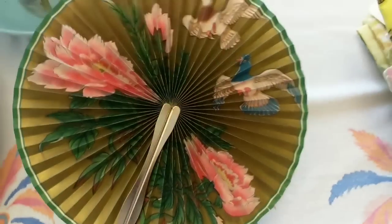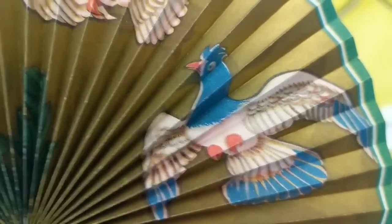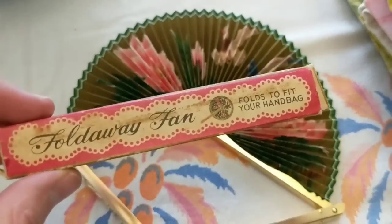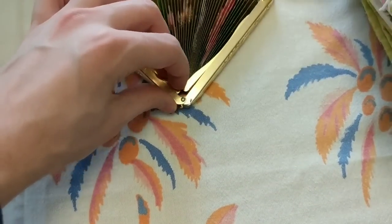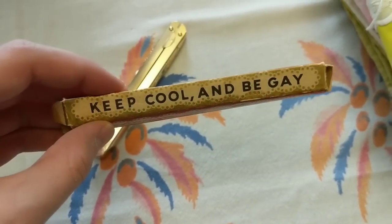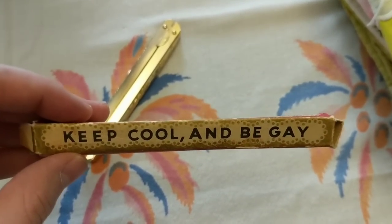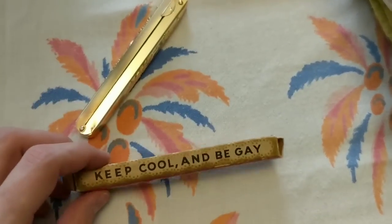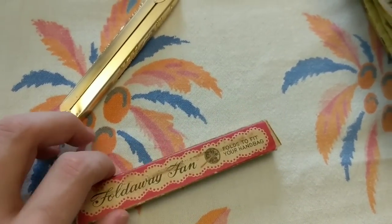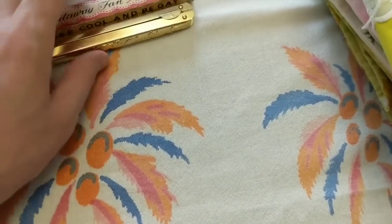I put this fan on my Instagram — not so much for the fan but the fan is beautiful. It's collapsible. The box says 'Folding Fan' on this side, and you turn it over and it says 'Keep Cool and Be Gay' — that's funny, obviously it has a different meaning, but the structuring of the words reminds me of those 'Keep Calm' things. The box is really cool. I don't know how old it is and haven't done any research, but I'm probably going to hang on to that honestly.